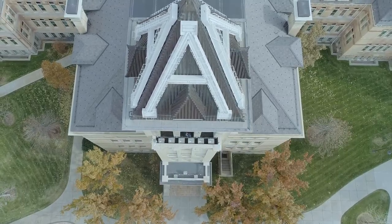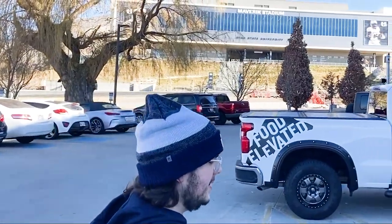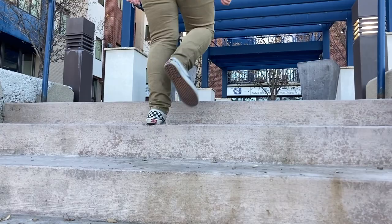Howdy, it's me, Gage. You know me, the kid who finally got in the bell tower? Yeah, that's me. Anyway, it's December, it's the holidays, and it's cold in Logan.